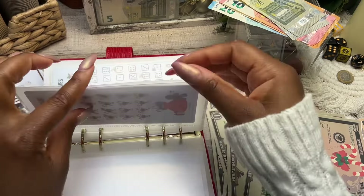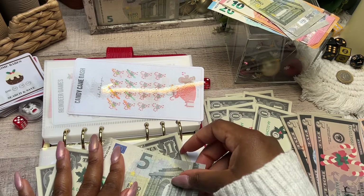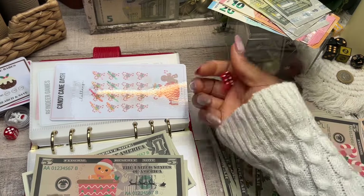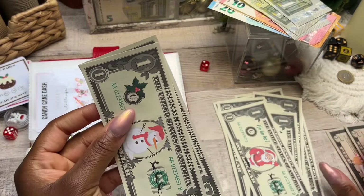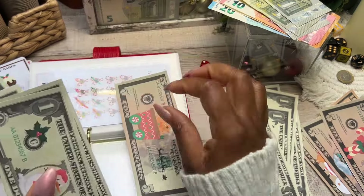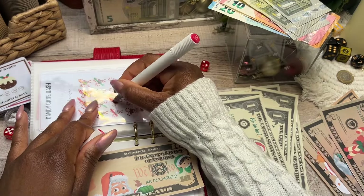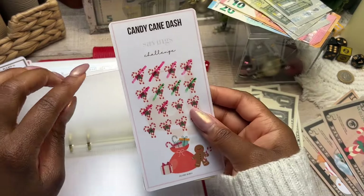Moving over to Candy Cane Dash — there was a real five in here so I take it out and put in a prop five. Now we roll the die to see how many candy canes we're taking off today. We got a two, so we get two dollars and add it here — that gives us a total of 10. Five, six, seven, eight, nine, ten — so we can swap it out for an entire prop 10. Then with my marker I take off two candy canes. The Candy Cane challenge is coming along nicely.